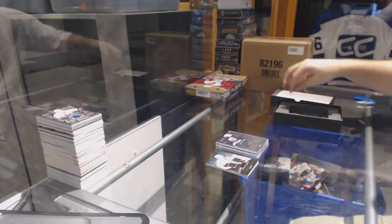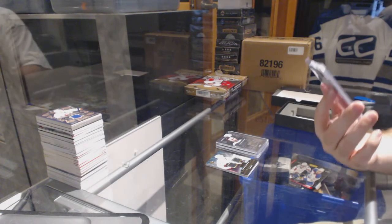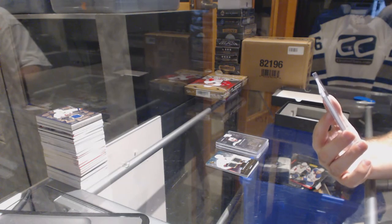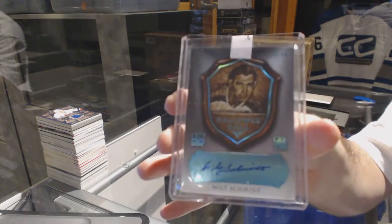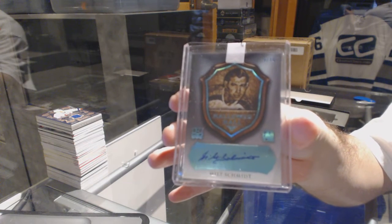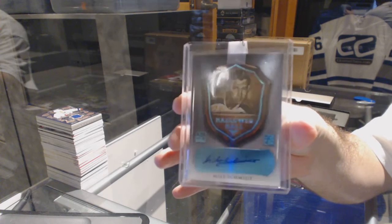And we've got number nine of ten, Hallowed Hall autograph for the Boston Bruins — Milt Schmidt.